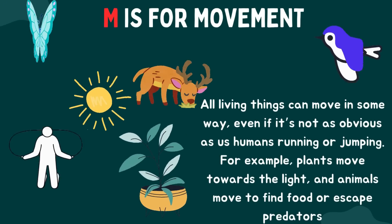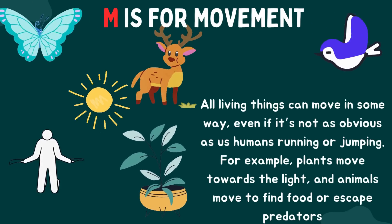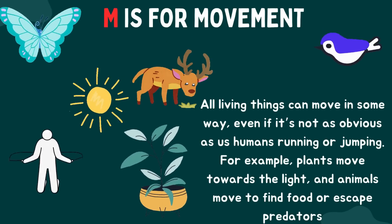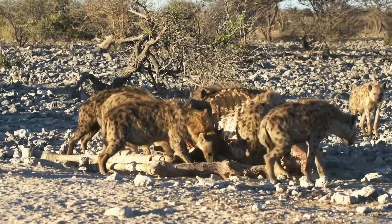M is for movement. All living things can move in some way, even if it's not as obvious as us humans running or jumping. For example, plants move towards the light and animals move to find food or escape predators.